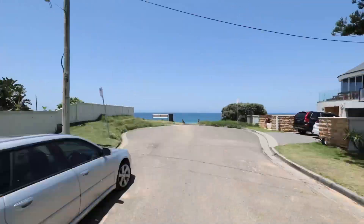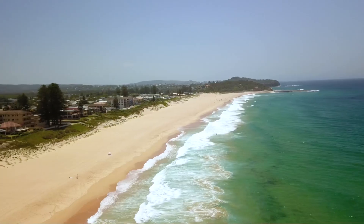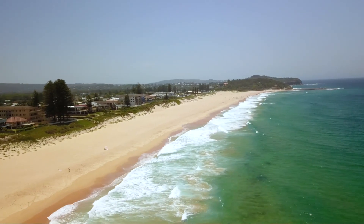With ease of access to the beach, lake, shops, cafes and transport, this idyllic position represents the best of our northern beaches lifestyle.